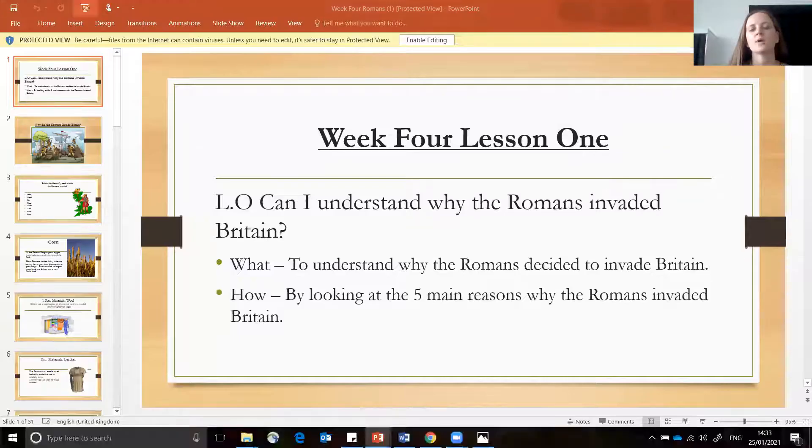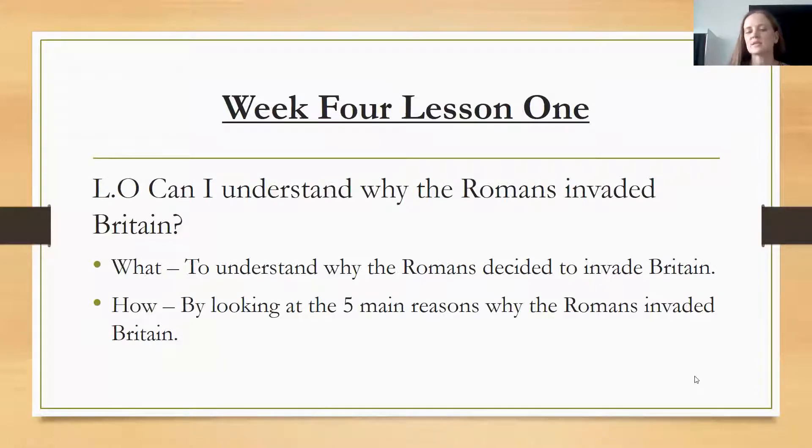Hello May class and welcome to your next wider curriculum lesson. We are continuing looking at the Romans and the building of the empire. Today's lesson is going to be looking at our learning objective: can I understand why the Romans invaded Britain? We're going to understand why they decided to invade Britain by looking at the five main reasons why they invaded.